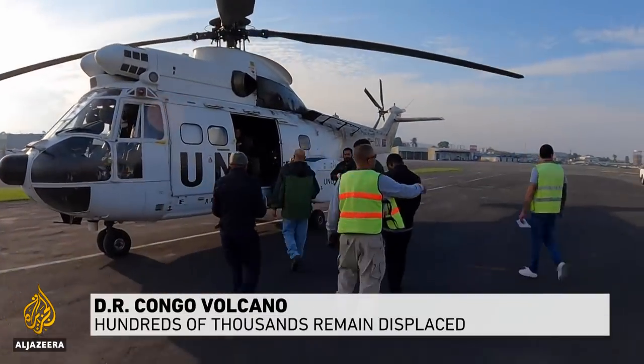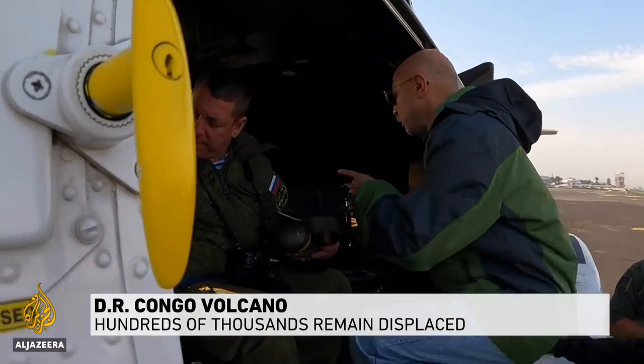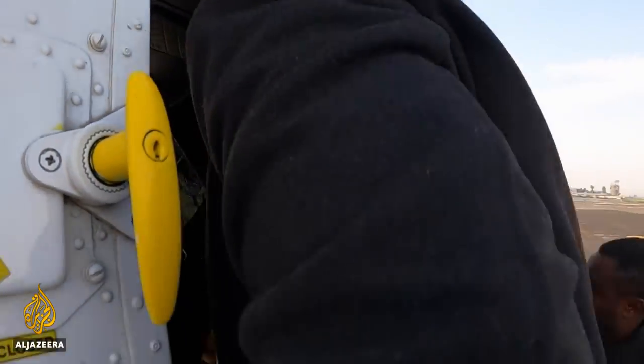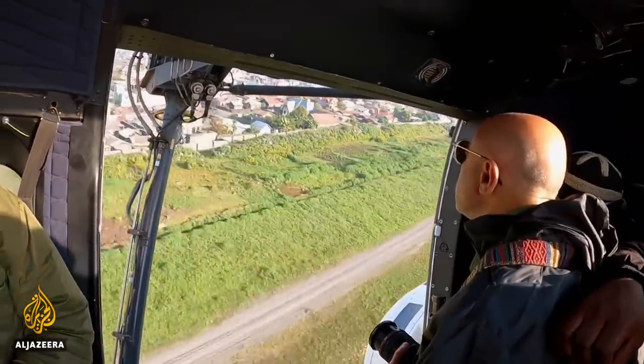It's Dario Tedesco's job to monitor and study Africa's two most active volcanoes in the Democratic Republic of Congo. When they're at risk of erupting, it's safest to go by helicopter. We joined him for a visit.